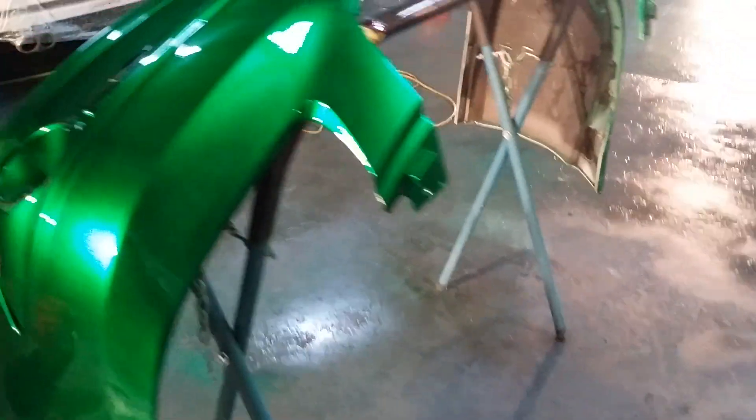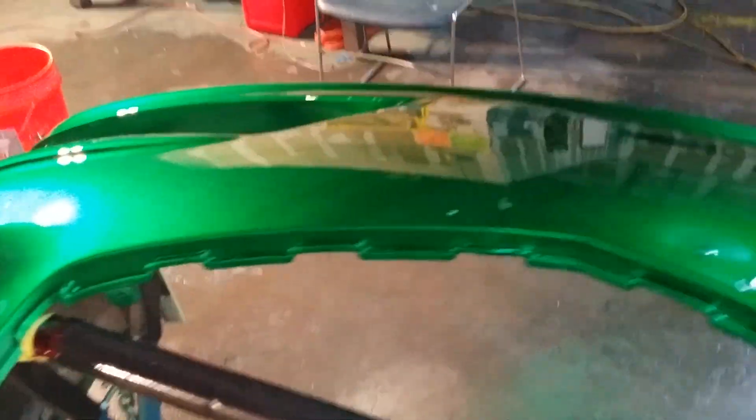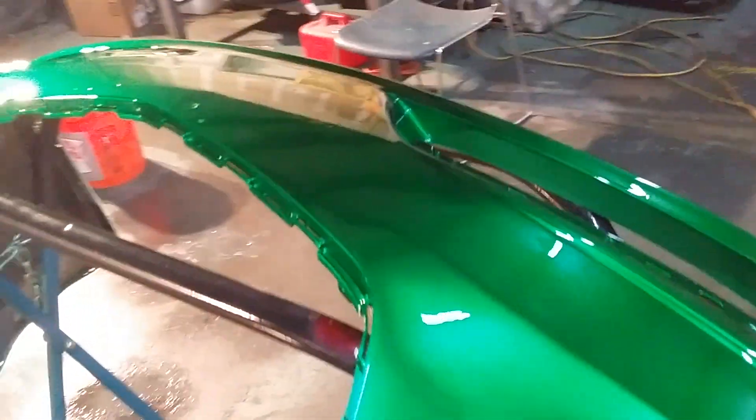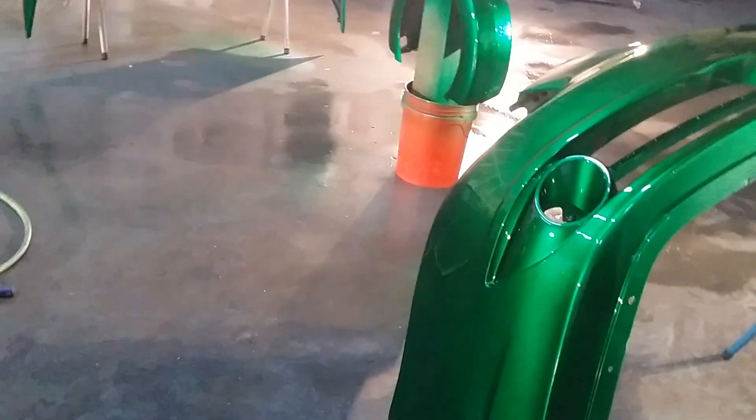See how clean and smooth it is? I don't even have a booth — imagine if I had a booth. It's 5:30 in the morning, just to let y'all know. On a Saturday. So while everybody's out partying, popping bottles, I'm here popping gallons of House of Colors clear.